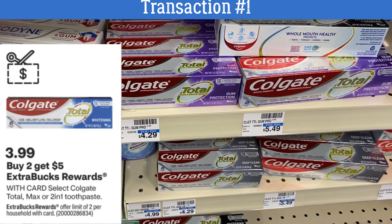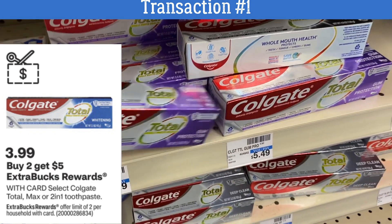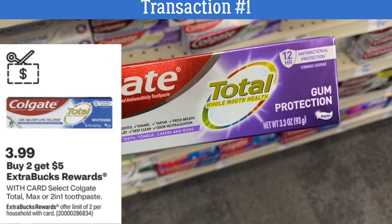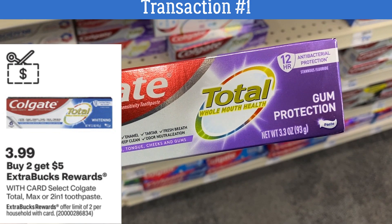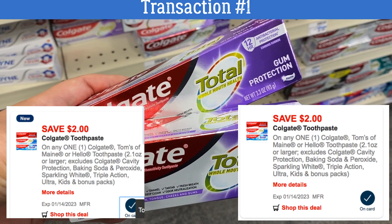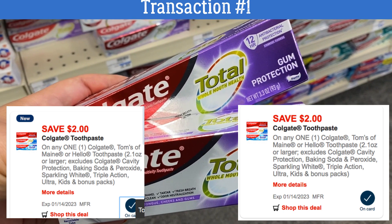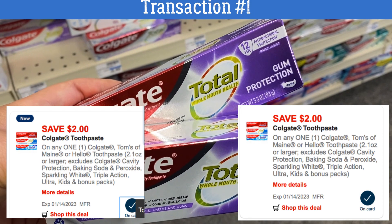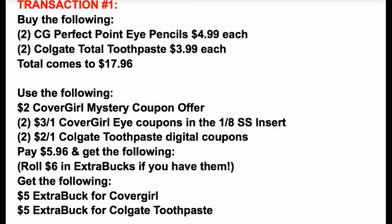Next we're going to be grabbing two of the Colgate Total Toothpaste. We have select toothpaste on sale for $3.99 each. Plus when you buy two you get a $5 extra buck reward. Check your CVS account — everyone should have two digital $2 off one coupons on Colgate Toothpaste, both expiring the 14th. So use these coupons this week, sending these two digitals to your CVS account.